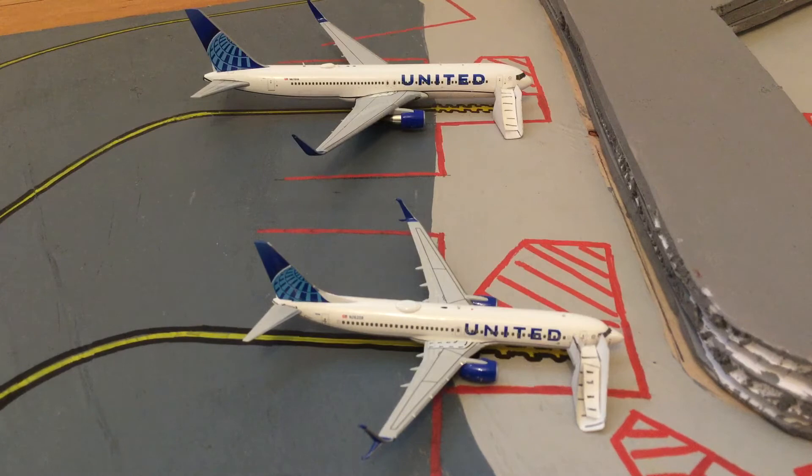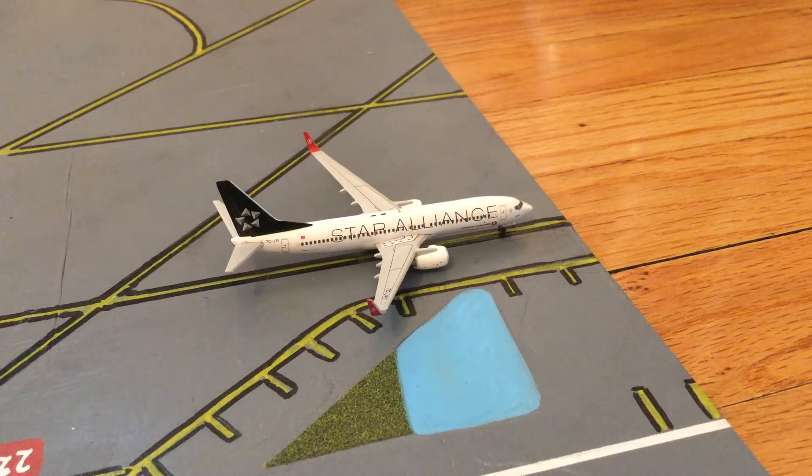Our next plane in the update is this American 737-800. This 737-800 is going to be heading out to Charlotte Douglas Airport.